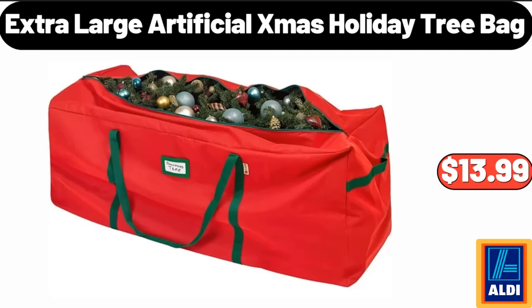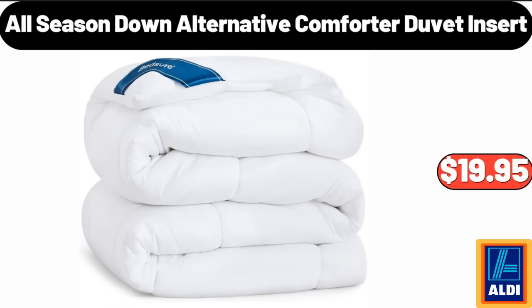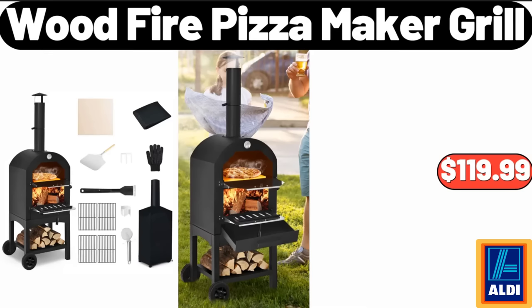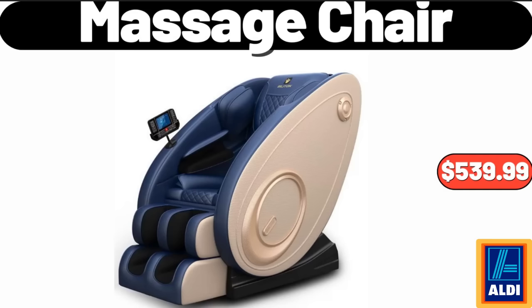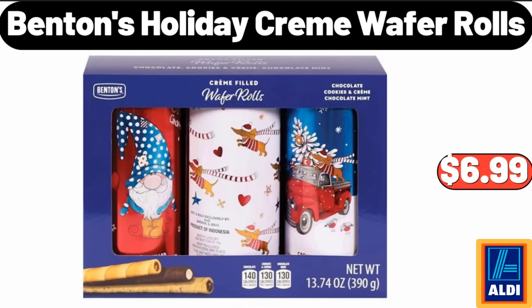Extra-large artificial Christmas holiday tree bag, $13.99. Neck and shoulder massager, $16.99. All-season down alternative comforter duvet insert, $19.95. Wood fire pizza maker grill, $119.99. Massage chair, $539.99. Kirkwood bone-in turkey breast, $1.99. Benton's holiday cream wafer rolls, $6.99.